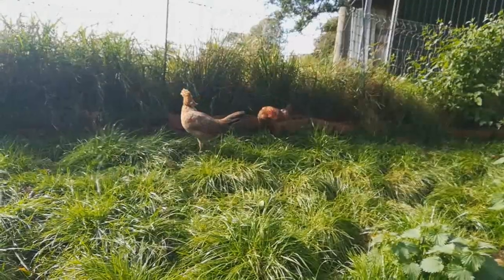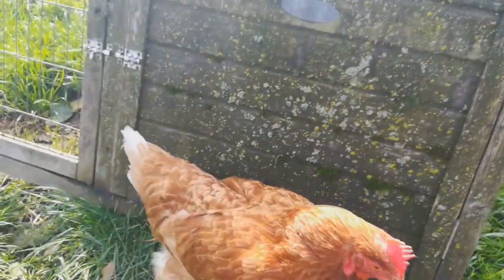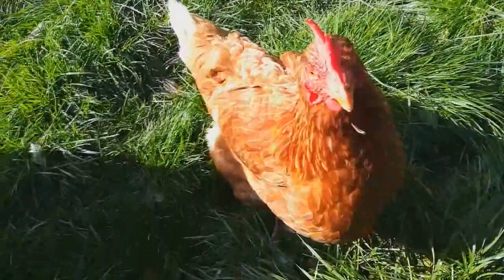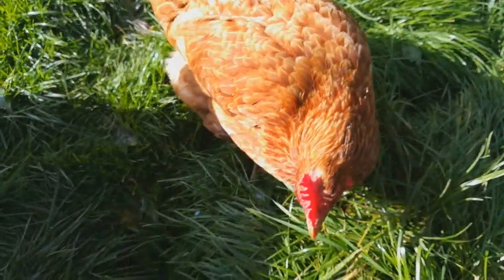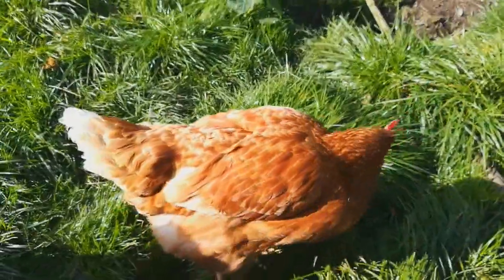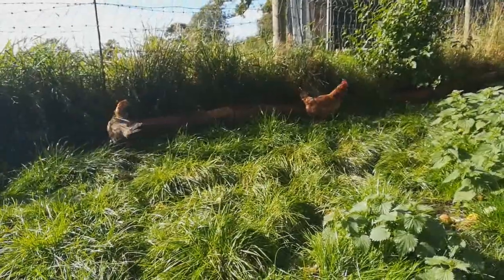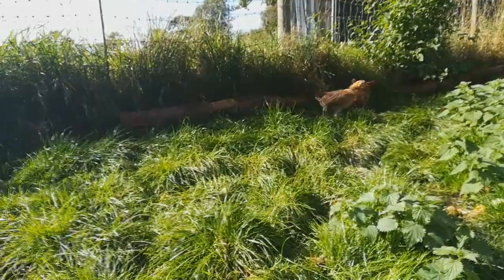That's just a couple of our Old English Game, and down here is cheeky Gertrude. She's just checking things out. Gertrude is an ex-battery and you can see how she's flourishing and how wonderful she looks — we've had her for a couple of years now. She and Big Red are the remainders of our ex-bats at the moment, and then we've got these Old English Game and a few more around enjoying the sunshine. I'm looking forward to welcoming four more into the flock.